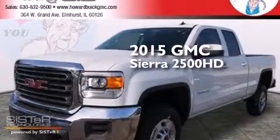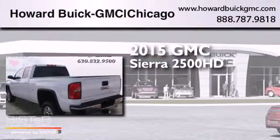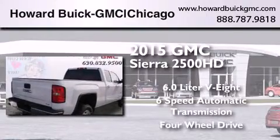This is a brand new 2015 GMC Sierra 2500 HD. It features a 6.0 liter 8-cylinder engine, a 6-speed automatic transmission, and the added capability of 4-wheel drive.